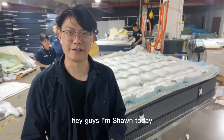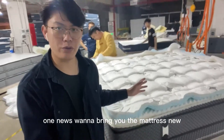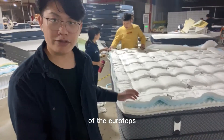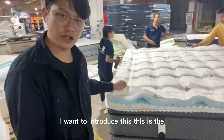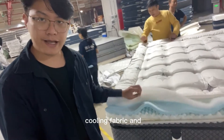Hey guys, I'm Sean. Today I want to introduce a new mattress - 17 inches thick, very comfortable. This is the cooling fabric on top.